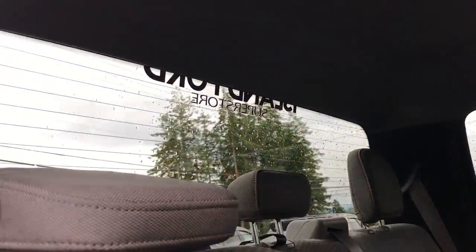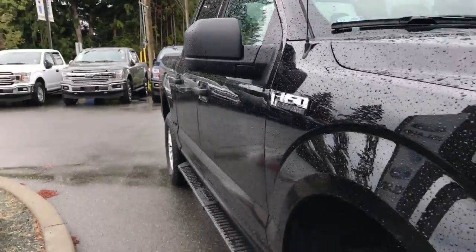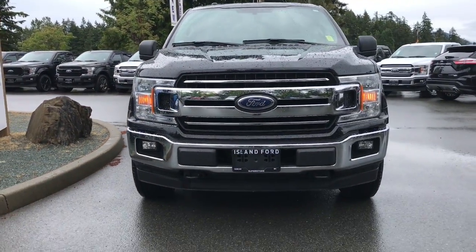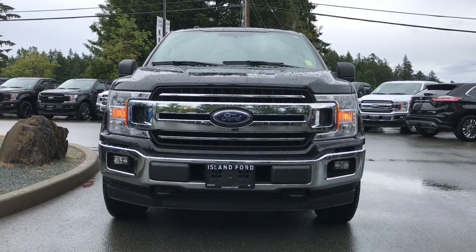There's also a large rear window. Chrome bumpers, blind spot mirrors, halogen headlights, fog lights, and so many more reasons to come on down to Island Ford Superstore, the number one rated Ford dealer in B.C.